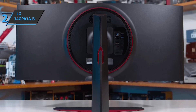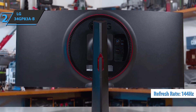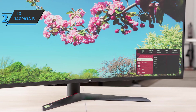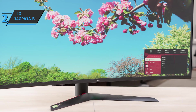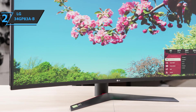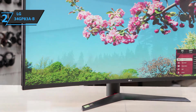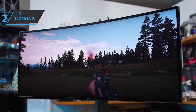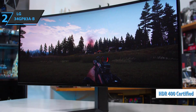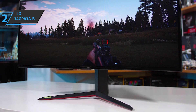It features a G2G response time of 1 millisecond, a refresh rate of 144Hz, and a wide viewing angle of 178 degrees. This 10-bit panel has a contrast ratio of 1000:1 and a brightness of 400 nits, covering 98% of the DCI-P3 color gamut, and comes factory calibrated. The LG 34GP83A-B is VESA DisplayHDR 400 certified, allowing the monitor to deliver HDR content for an enhanced viewing experience.